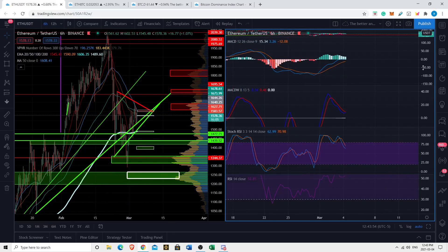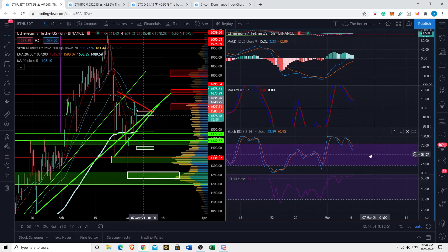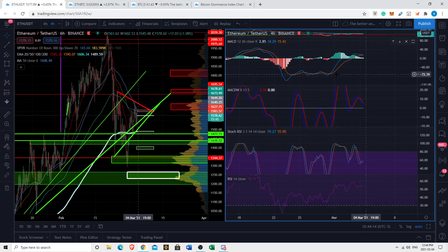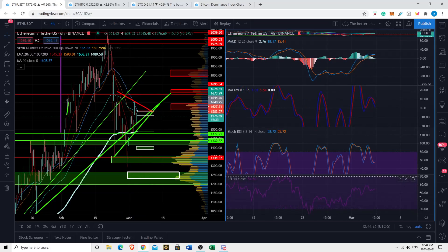On the six hour, the histogram is showing some weakness, although the weighted MACD seems to want to have a bullish crossover — again, not a strong confluence. The stochastic RSI is dipping, the regular RSI is not doing a whole lot, kind of in a micro uptrend. On the four hour, we're not seeing confluence at all — the MACD is bearish, the weighted MACD is bearish, while the stochastic RSI is bullish and the regular RSI is bullish.